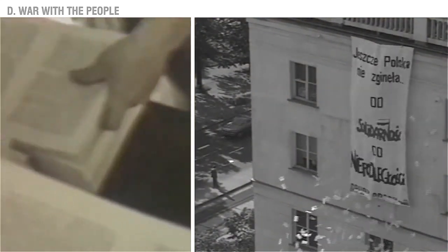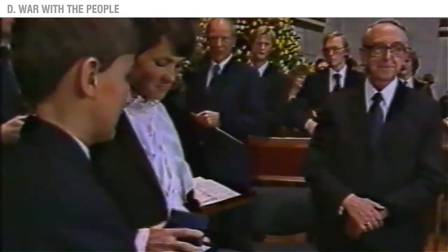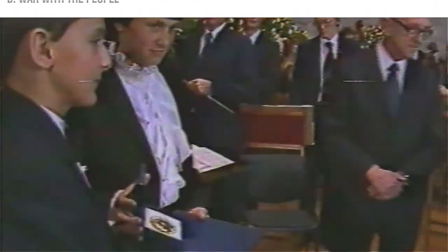Thousands of underground publications, pamphlets, radio and TV shows would come out. Solidarity was recognized on the international scene when Lech Wałęsa was awarded the Nobel Peace Prize.